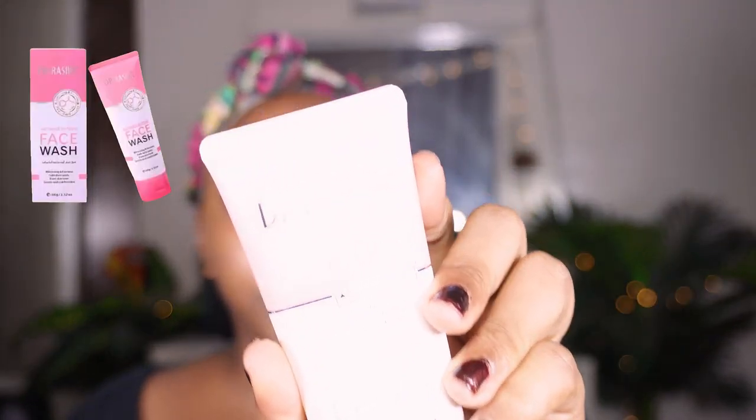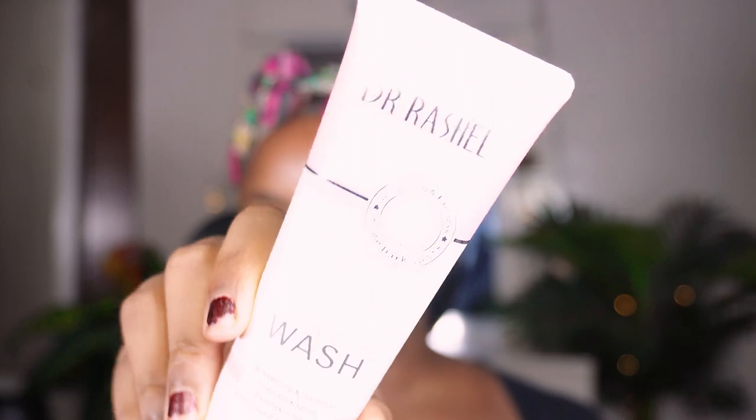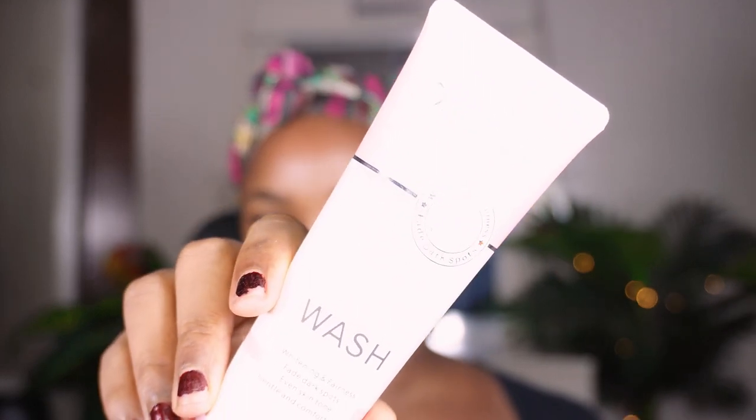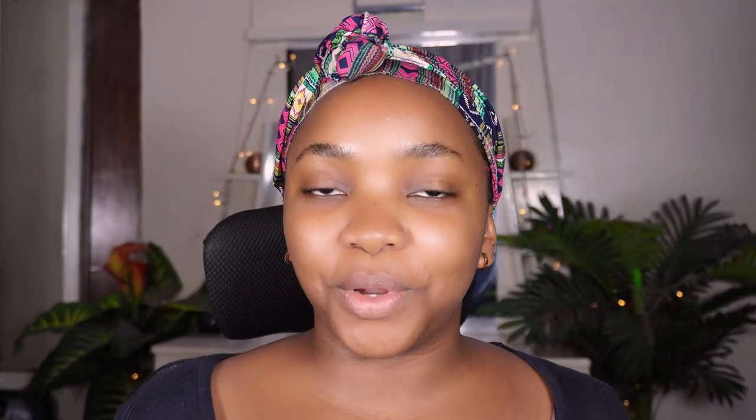I also purchased the Doctor Natural Niacinamide Whitening Face Wash. When I first purchased it I was not so sure about it, but I've been using it for about a month now and it does wonders. I also tried to use it to remove my makeup and it took off my makeup in just one wash. It minimizes my pores and corrects uneven skin tone, cleanses and purifies my skin to remove dirt and oil, and gently exfoliates to soften my skin.